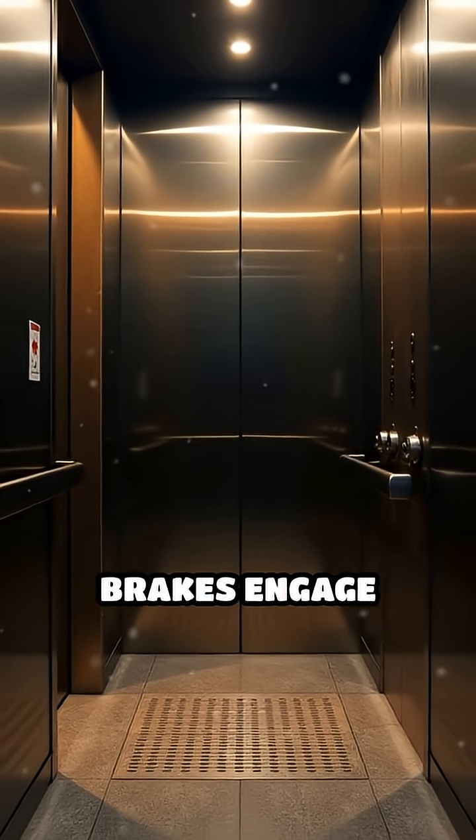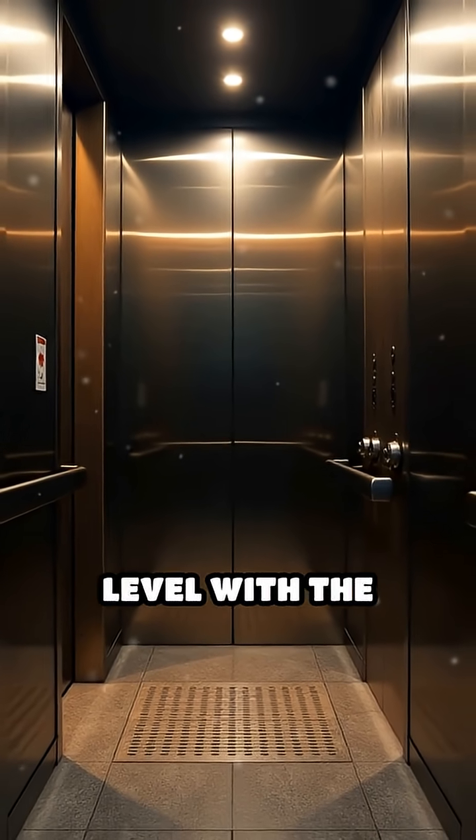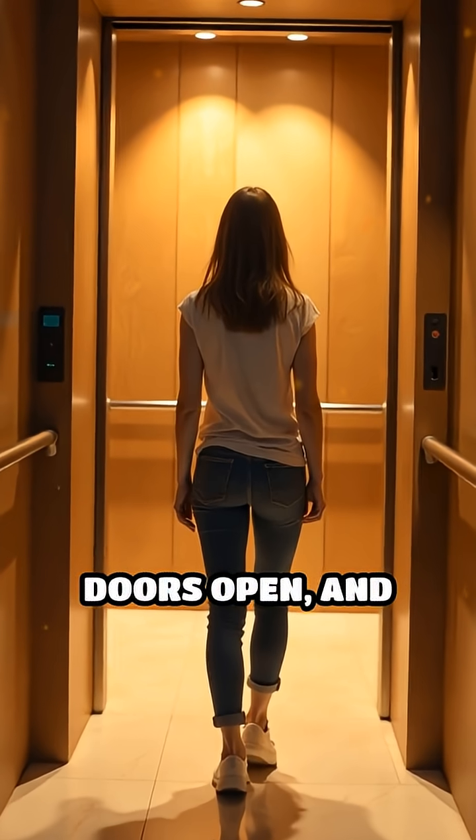When the elevator nears your floor, brakes engage gently, stopping the car level with the landing. Doors open and you step in.